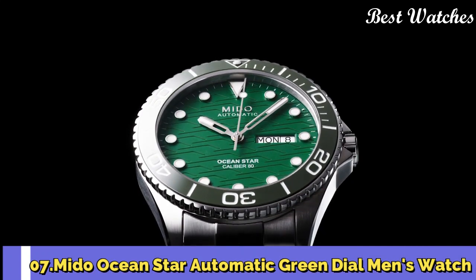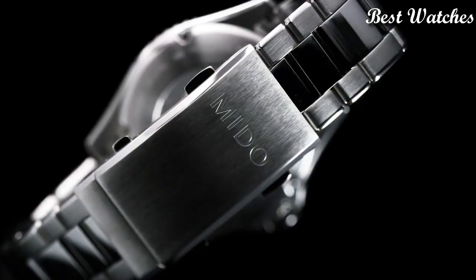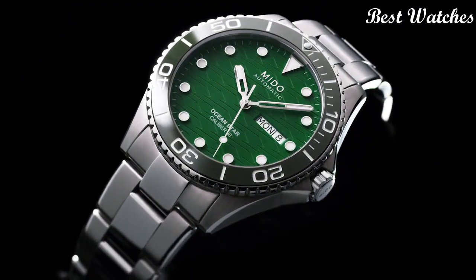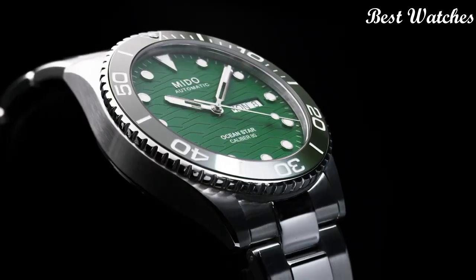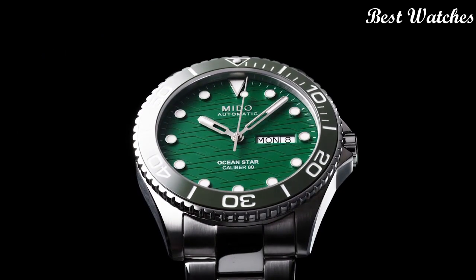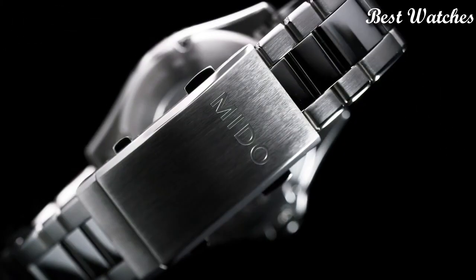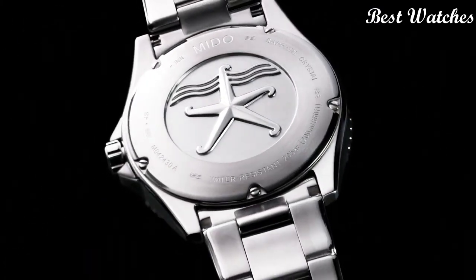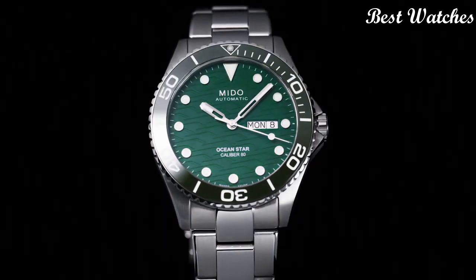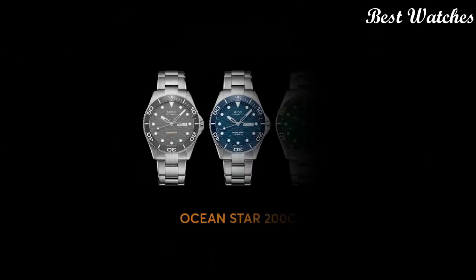Number 7: Mido Ocean Star Automatic Green Dial Men's Watch. Silver Tone Stainless Steel Case and Bracelet. Unidirectional Rotating Green Ceramic Bezel. Green Dial with Silver Tone Hands and Dot Hour Markers. Minute Markers around the outer rim. Dial Type: Analog. Luminescent Hands and Markers. Automatic Movement. Scratch Resistant Sapphire Crystal. Screw Down Crown. Case Size: 42.5mm. Fold Over with Diving Extension Clasp. Water Resistant at 200m. Functions: Date, Day, Hour, Minute, Second. Swiss Made.